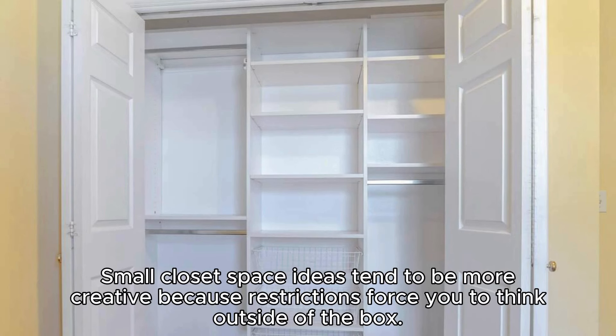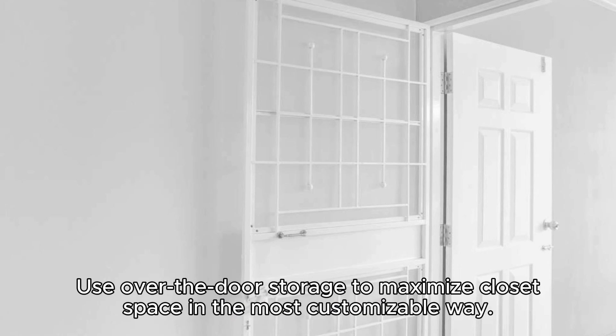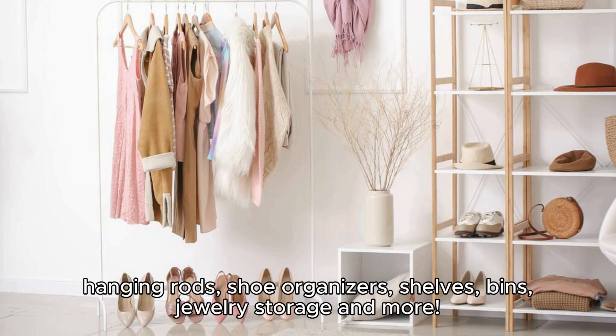Small closet space ideas tend to be more creative because restrictions push you to think outside of the box. After all of the racks and shelves of a small closet have been filled, there is only one space left — the door. Use over-the-door storage to maximize closet space in the most customizable way. Over-the-door storage is available in several varieties such as hanging rods, shoe organizers, shelves, bins, jewelry storage, and more.